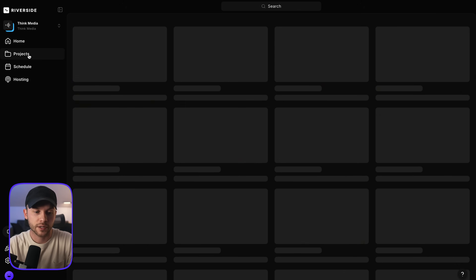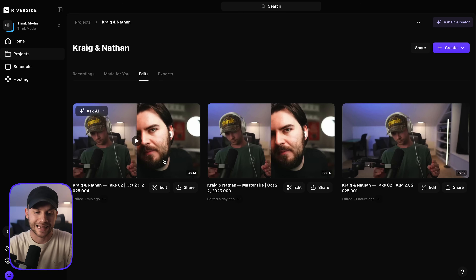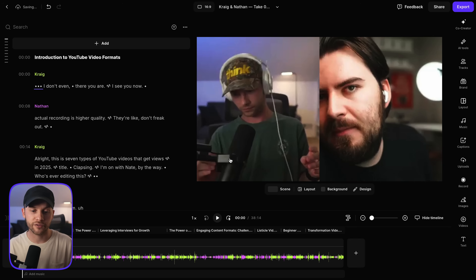Here we are inside of Riverside. If we go over to our projects, we can see all of these different projects that we've recorded. Here's a recent podcast episode that Nate and I participated in together. Since this podcast is ready to be edited, I'll just click this edit button right here, and it'll take you into the editor interface where we can start editing our entire project. On the right side you'll see your video files in a split screen layout, which we can change if we want.